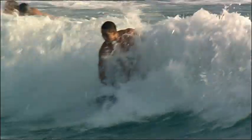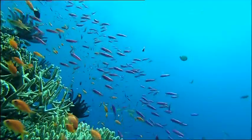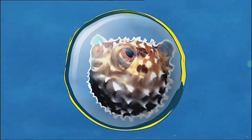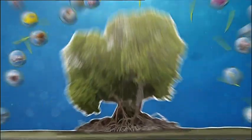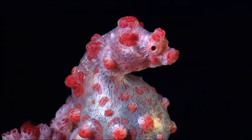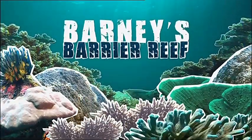Australia, home of the possum, cool surfer dudes, strange lingo, now are his mate fair dinkum, lots of sunshine and the bonzer barrier reef. It's the biggest most spectacular coral reef in the world and what's more every creature is linked to another. Just imagine one huge family tree dating back 18 million years. From the miniscule to the mammoth to the miraculous, they're all connected in Barney's Barrier Reef.